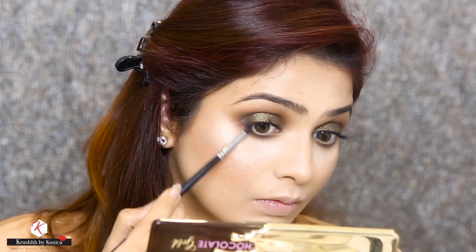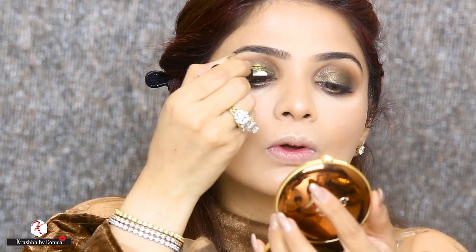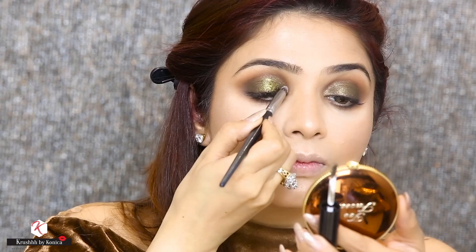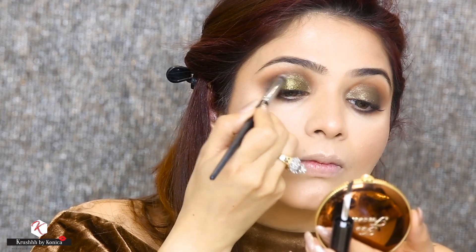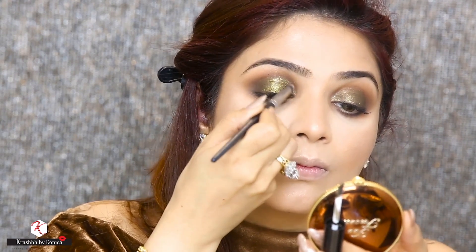To make my eyeshadow pop even more, I want to try this Morphe metallic eyeshadow in the shade Ignite. I am going to apply this all over the lid on top of the green shadow, and look how stunning these metallic eyeshadows look.